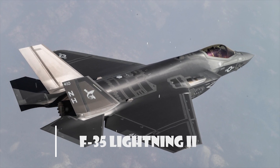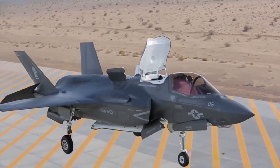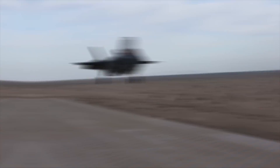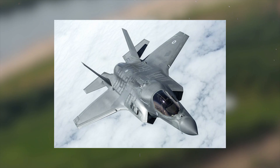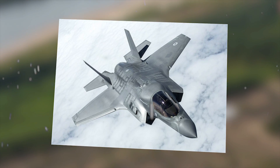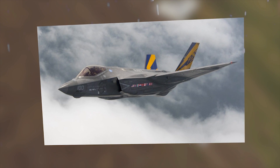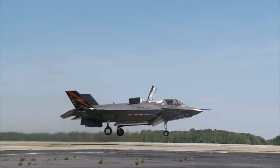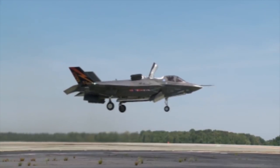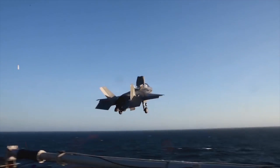F-35 Lightning II. The F-35 Lightning II is a fifth-generation fighter combining advanced stealth with fighter speed and agility, fully-fused sensor information, network-enabled operations, and advanced sustainment. It is a single-seat, single-engine fighter aircraft designed for many missions with advanced integrated sensors built into every aircraft. Missions traditionally performed by specialized aircraft, such as intelligence, surveillance, reconnaissance, and electronic attack, can now be executed by a squadron of F-35s, bringing new capabilities to many allied forces.